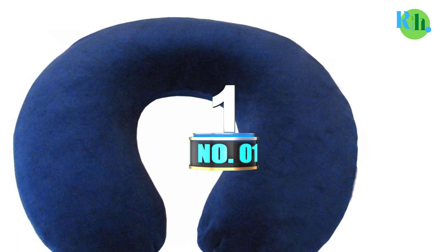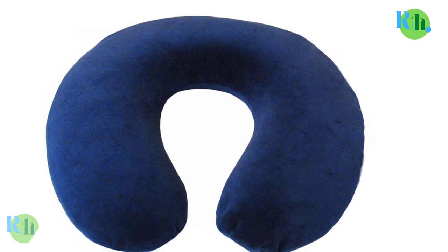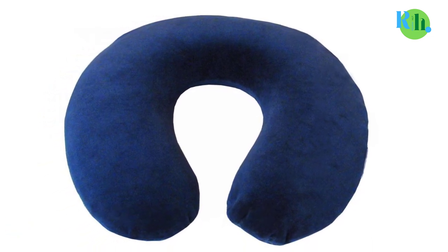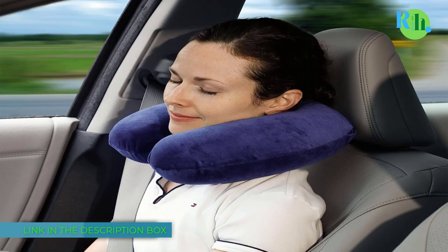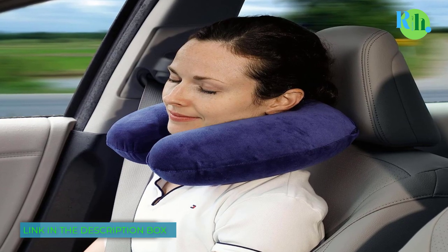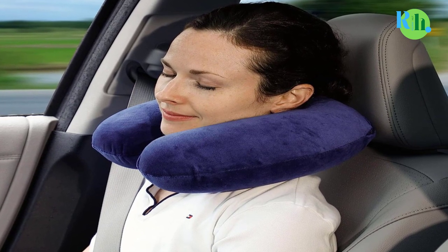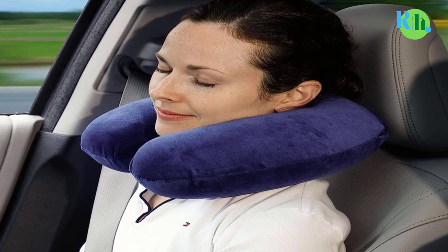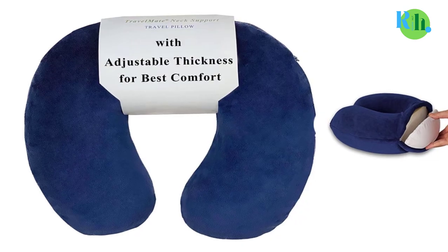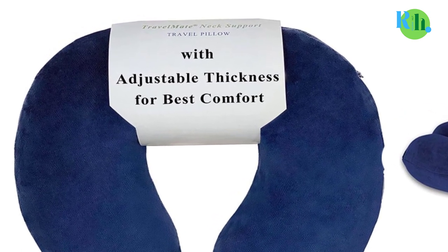Number 1: Travelmate Memory Foam Neck Pillow. The Travelmate Memory Foam Neck Pillow is your ultimate travel companion for a comfortable journey. Made from high-quality memory foam, it contours to your neck and shoulders, providing personalized support and reducing stiffness during long flights, road trips, or train rides. Its ergonomic design ensures that your head stays in a natural, comfortable position.